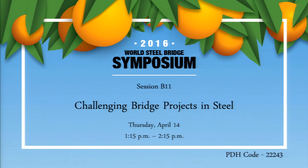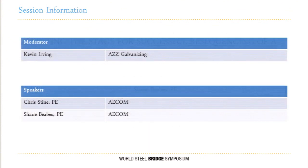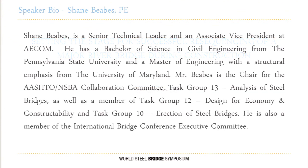Welcome to session B11 entitled 'Challenging Bridge Projects in Steel.' We've got two great presentations coming up over the next 60 minutes. Our first presentation is going to be by Shane Bebas. He's a senior technical leader and associate vice president at AECOM. He has a B.S. in civil engineering from Penn State, a master's in structures from University of Maryland. He spends a lot of time contributing to the body of knowledge, whether it be the collaboration documents and other standards used industry wide.